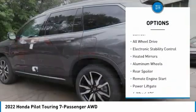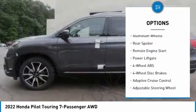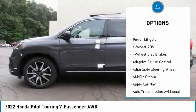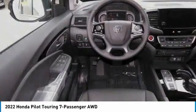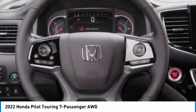Tire Pressure Monitoring System, Sunroof, All-Wheel Drive, Electronic Stability Control, Heated Mirrors, Aluminum Wheels, Rear Spoiler, Remote Engine Start, Power Lift Gate.